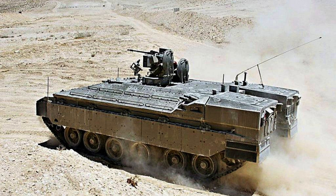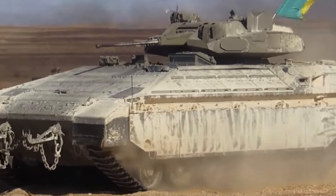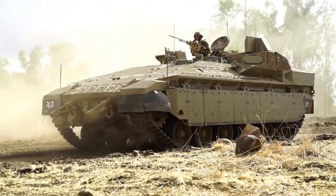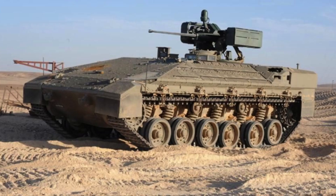Overall, the Namer's advanced protection features and its track record in combat operations make it a highly resilient and capable armoured vehicle for the Israeli military. The Namer is equipped with a variety of armament options to enhance its combat capabilities. It can be armed with either an M2 Browning machine gun or a Mark 19 grenade launcher, both mounted on a Samson Remote Controlled Weapons Station (RCWS). Additionally, it features a 7.62mm FN MAG machine gun and a 60mm mortar, as well as smoke grenade launchers to provide smoke cover when needed.